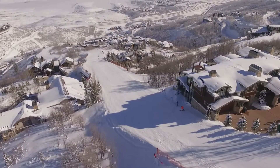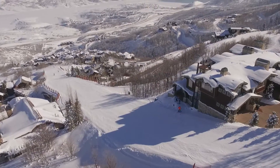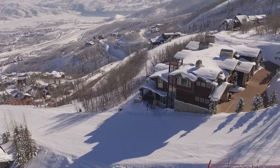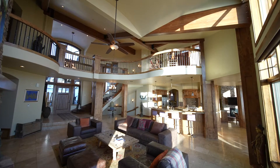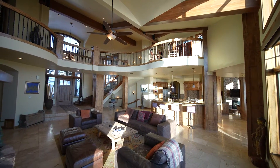You are right on the Jordan L Ski Run, which means first tracks every morning while you enjoy stunning views of Jordan L Reservoir and the Uinta Mountains.